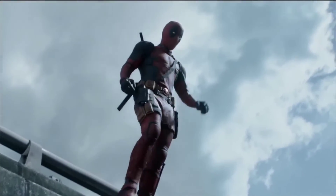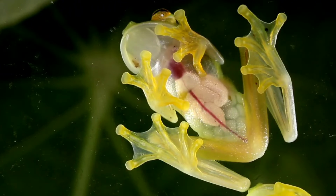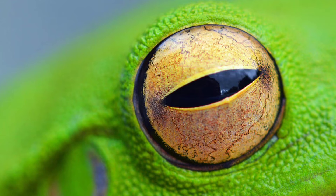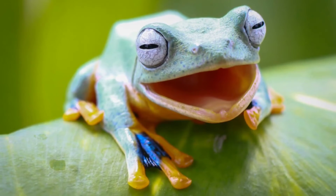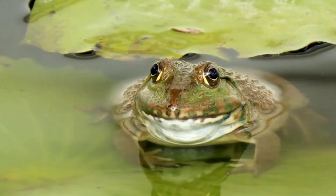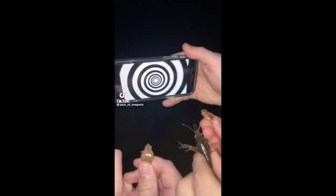What do frogs have in common with Deadpool? Just like the sassy superhero, frogs can regenerate their eye tissue after damage, with studies showing that they can fully regrow entire eyes. Researchers are studying this superpower now to see if there are ways to help people who lose their vision regenerate eye cells.